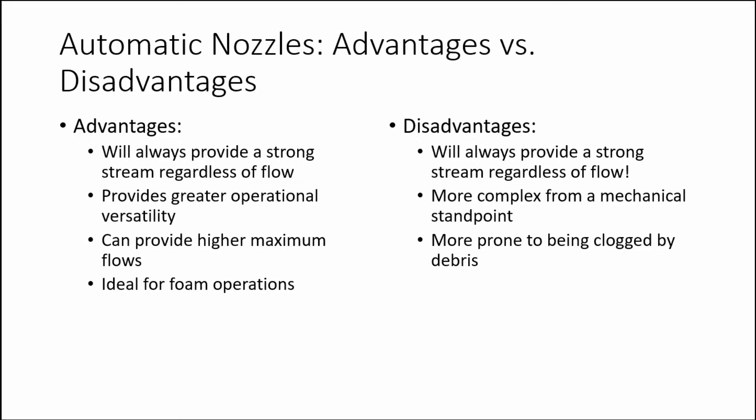When discussing disadvantages of automatic nozzles, the main one is that it will always provide a strong stream regardless of flow. This feature can be dangerous if the pump operator is not well trained in hydraulic calculations. It is easy for the nozzle operator to tell when a fixed gallonage nozzle is being under-pumped since the stream quality will be poor, and they can radio the pump operator to increase line pressure. However, since an automatic nozzle always provides a good stream, the nozzle operator inside the building may not be able to tell that the desired flow is not being achieved. Thinking you are flowing 150 gallons per minute when you are really only flowing 90 gallons per minute is a potentially deadly situation. Therefore, it is extremely important that the pump operator understand proper friction loss calculations.